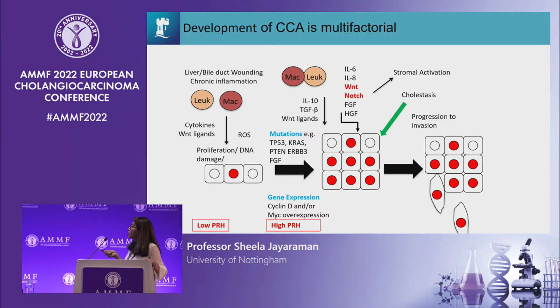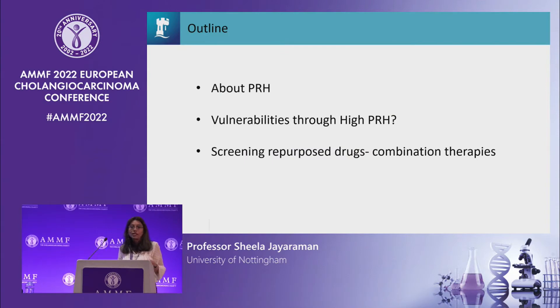Although many of these molecules have been identified, in our lab we've been looking at some new molecules important for one or more parts of this developmental pathway. We've identified a protein known as PRH to be important in this process. I'll tell you more about the PRH protein and how we know it's important in tumourigenesis, how high PRH exposes tumour cells to certain vulnerabilities we can exploit, and finally I'll tell you about screening a repurposed drug library for combination therapies.